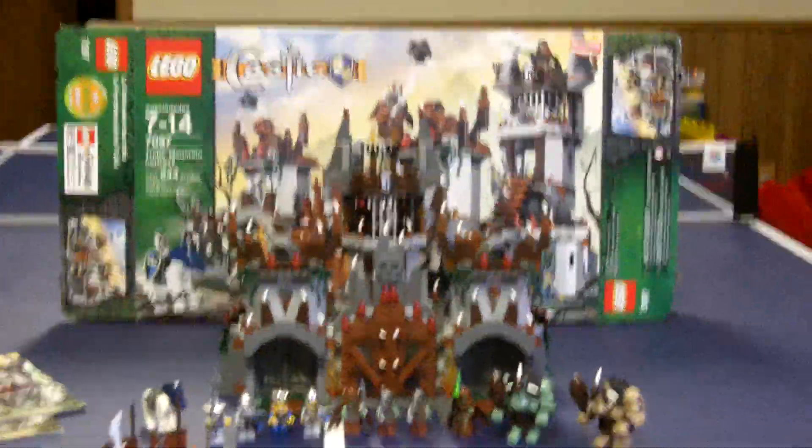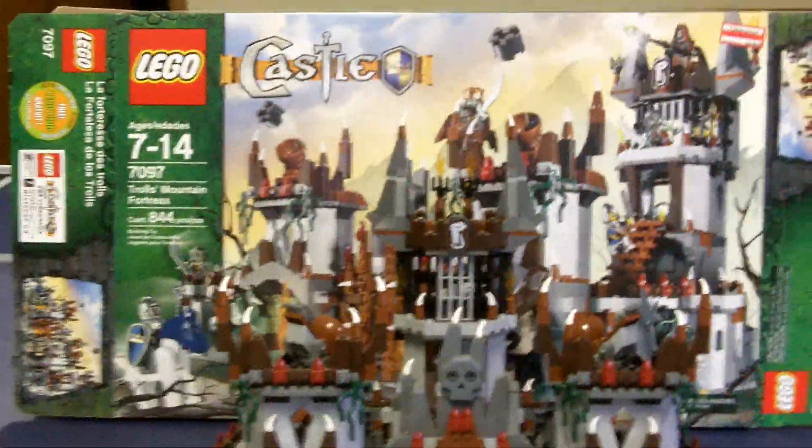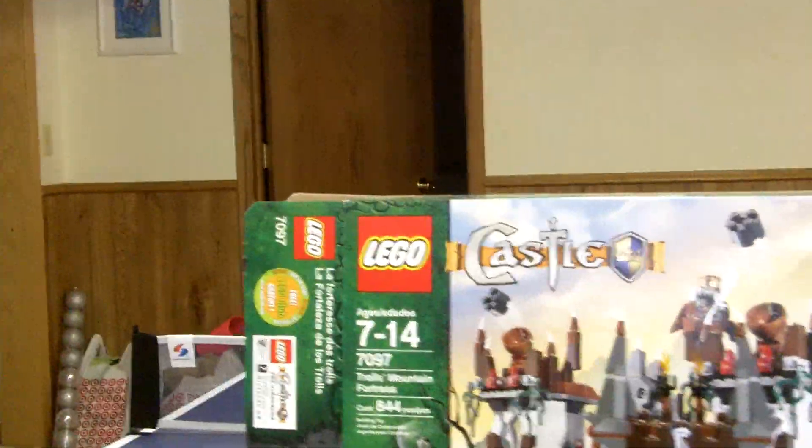Hey guys, it is the Brickman 2468, coming at you with a review on a big set this time. It is the Lego Castle Trolls Mountain Fortress. And let's go to the box.